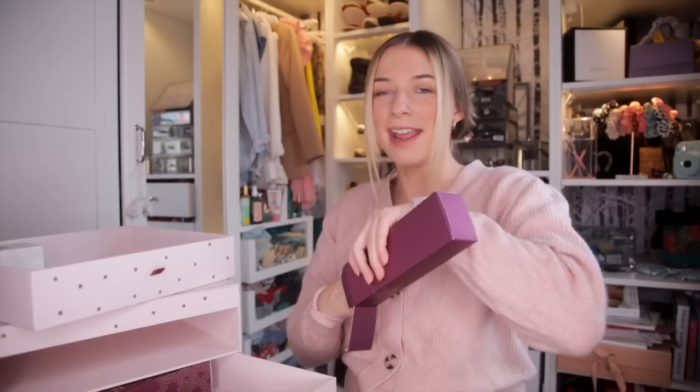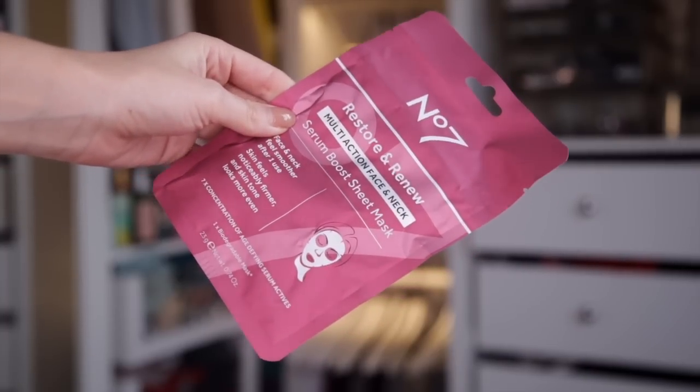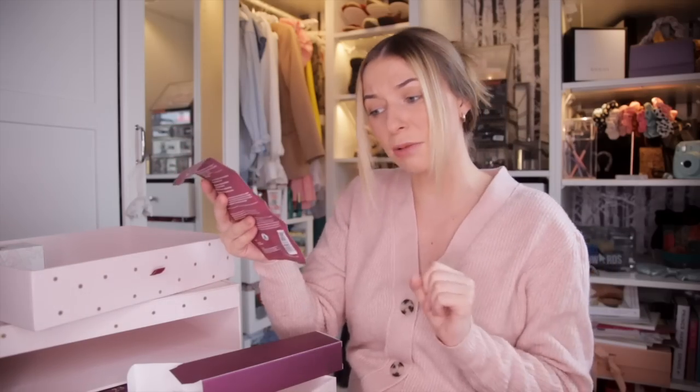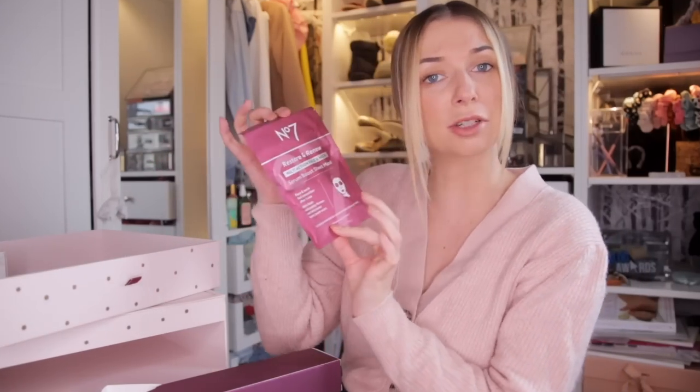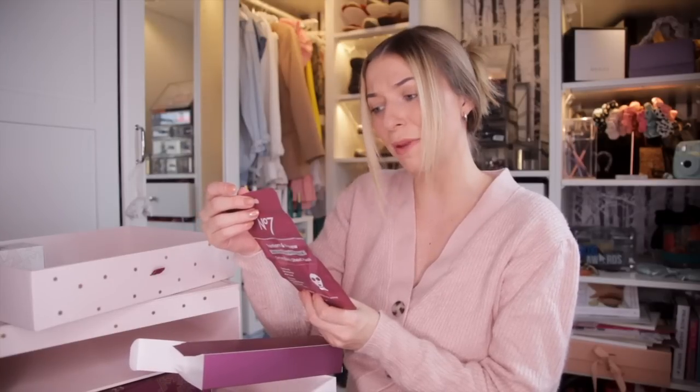Day number twenty-two. Up next, we have got a face mask — the Restore and Renew Multi-Action Face and Neck Serum Boost Sheet Mask. It says that it leaves your skin notably firmer and skin tone looks much more even. After two weeks, skin appears brighter and skin texture appears improved.